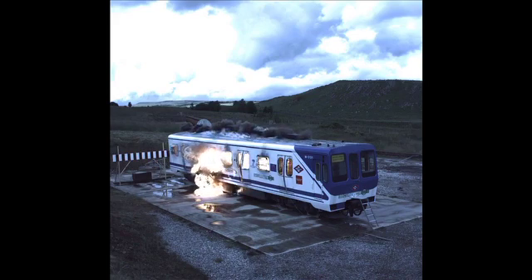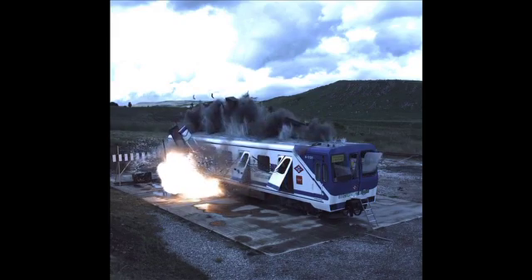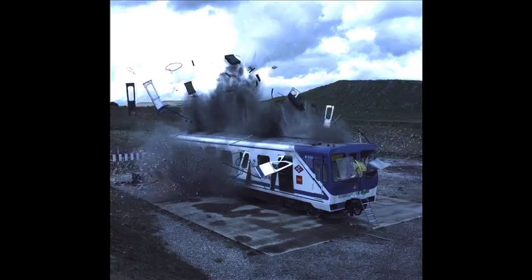This is a decommissioned Metro carriage. And you can see as the bomb explodes, the blast ripples through the train, blowing out doors and shattering windows. Inside, furnishings and ceiling panels are blown the full length of the carriage and the gangway is pretty much impassable.